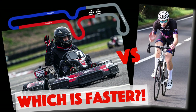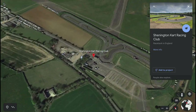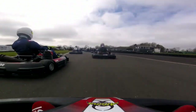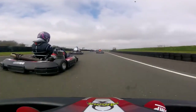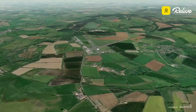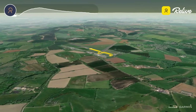Which of these is faster around Shennington go-kart track in Oxfordshire? We will be comparing footage from me in a 2022 Arrive and Drive Club 100 race — the world's greatest Arrive and Drive Karting Championship.